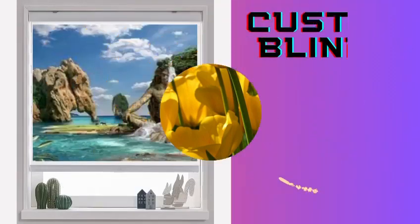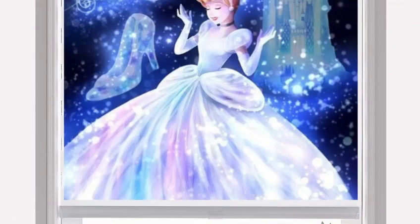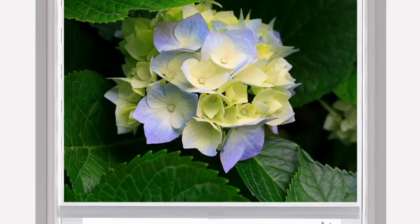Furthermore, custom blinds come in a vast array of materials, colors, and styles, allowing you to express your unique personality and taste. From classic wood blinds that exude timeless elegance to sleek and modern aluminum blinds, the possibilities are virtually limitless.